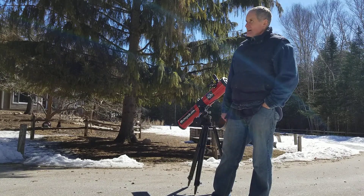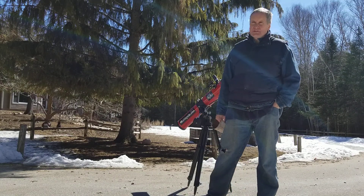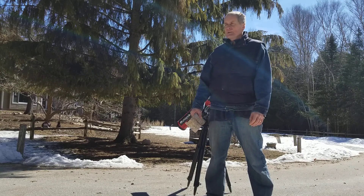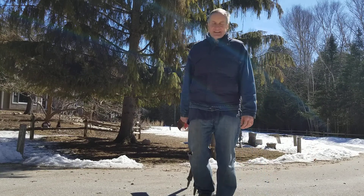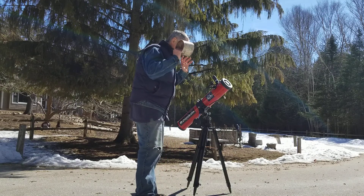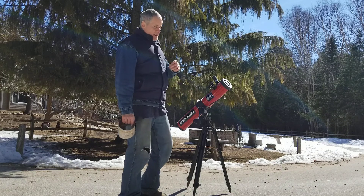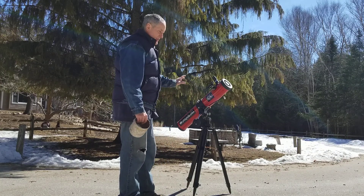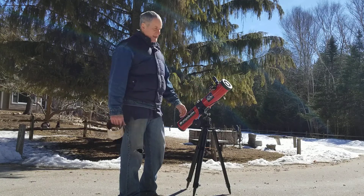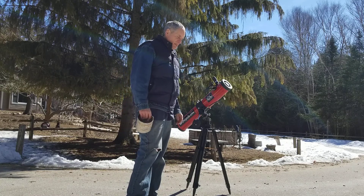Now that I'm feeling better, my health is returning and endurance is up. With these clear, beautiful skies we're having, my thoughts are turning to the night sky again. This is not my only telescope, and certainly not the big one, but I've probably had more fun with this thing since I received it as a Christmas present in the early 80s.